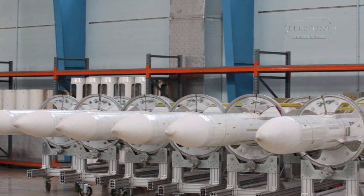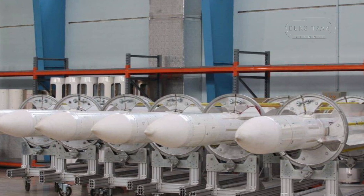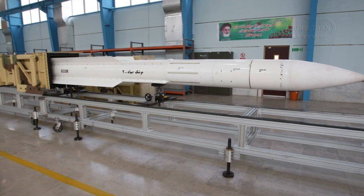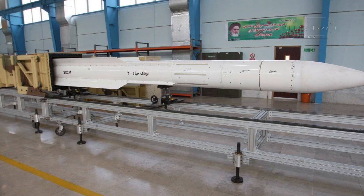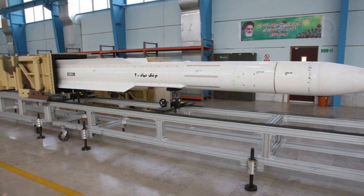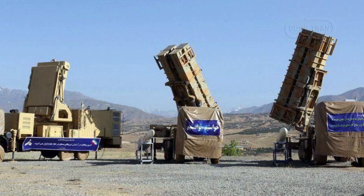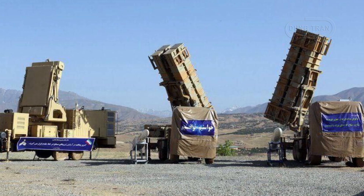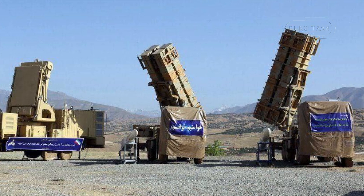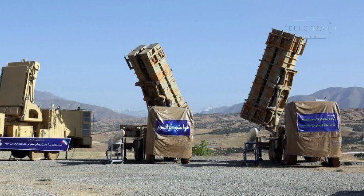The Kordaq-15 is an Iranian-designed and domestically-produced surface-to-air missile system unveiled on June 9, 2019. Developed by the Iranian Aviation Industries Organization, the system represents a significant milestone in Iran's defense strategy, particularly for countering aerial threats from regional and extra-regional actors. Its unveiling came at a time of escalating tensions with the United States and amidst growing uncertainties surrounding the 2015 Iran nuclear deal, officially known as the Joint Comprehensive Plan of Action.